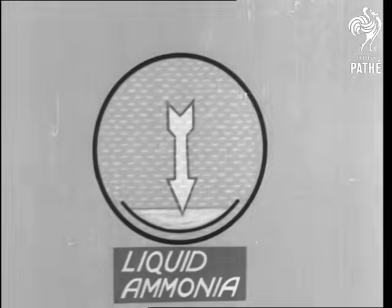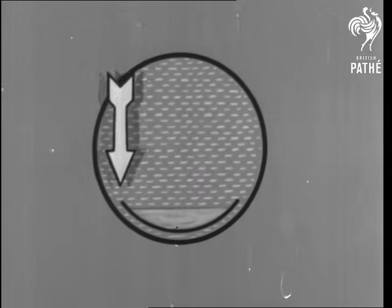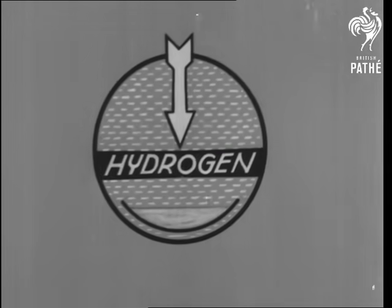In the same way, liquid ammonia evaporates into hydrogen. So watch this diagram. In order to vaporize or boil, the ammonia draws all the heat possible from its surroundings. And there, briefly, you have the secret of the refrigerator.